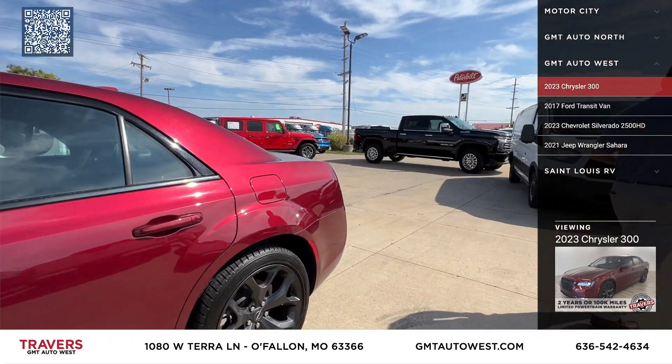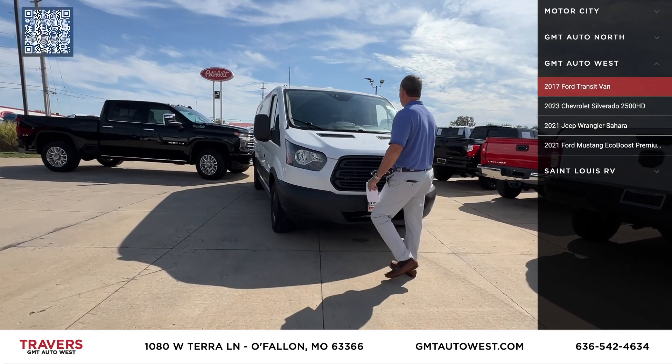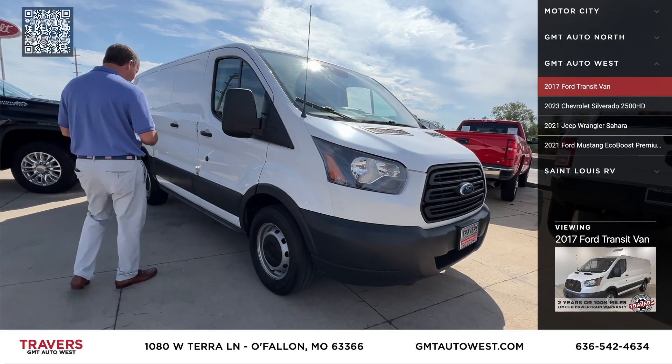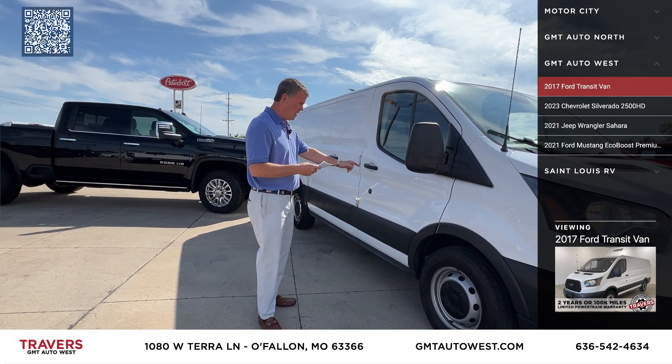The next one we have is a 2017 Ford Transit cargo van that just came in a couple days ago — priced at $24,995.